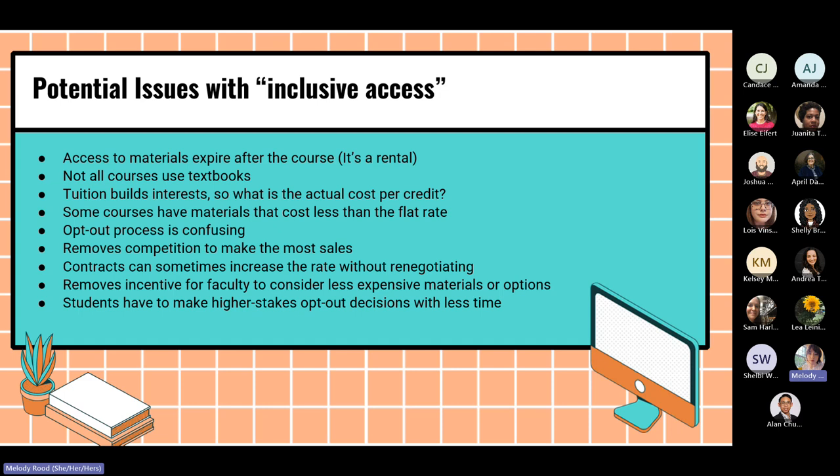The opt-out process is also confusing — I've heard that from a lot of students, and I've looked at it myself and find it confusing too. It also removes competition to make the most sales, so if one vendor is getting all the sales on campus and students are automatically enrolled, there's less competition with Amazon, Chegg, or even the local bookstore. Contracts have been seen to increase the rate without renegotiating — the rate might be $20 now but with inflation could increase to $30 without a contract renegotiation.